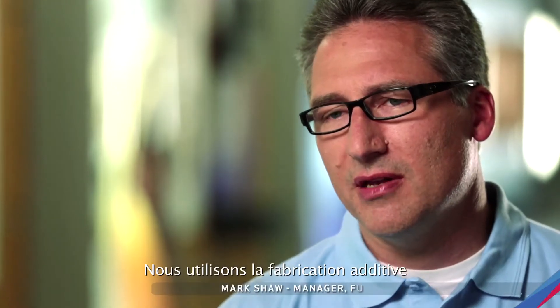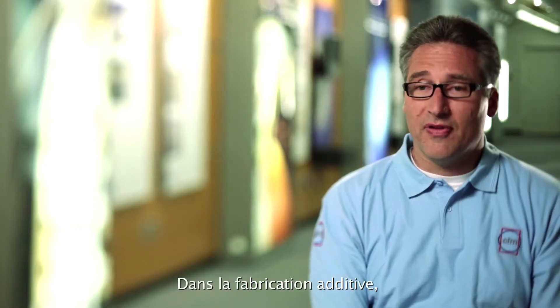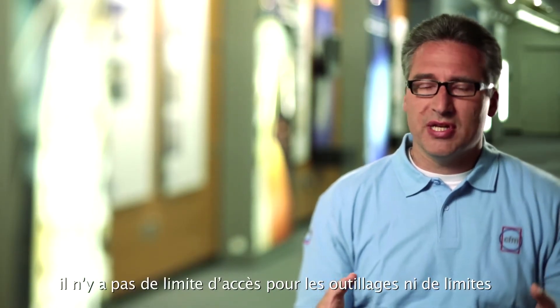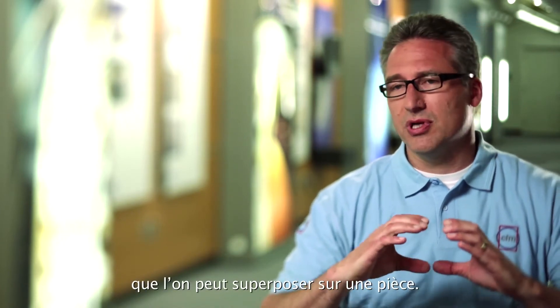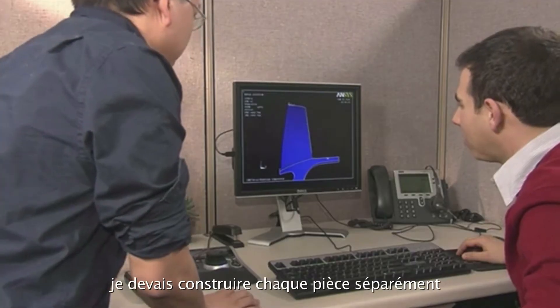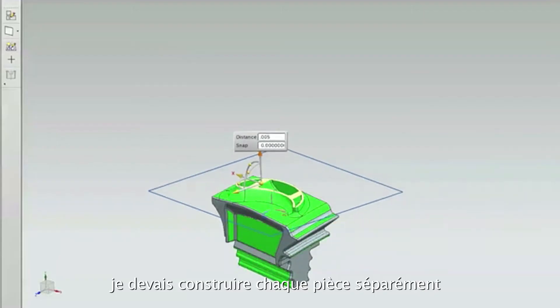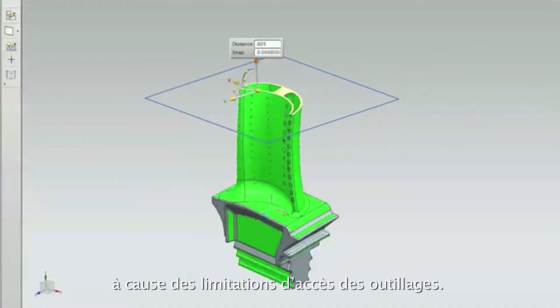We use additive manufacturing in the fuel nozzles of the LEAP engine. In additive manufacturing there is no limitation from tool access or how many layers you can build on a single part. With subtractive techniques, you have to build each piece individually and then braze or weld those pieces together because of limitations due to tool access.